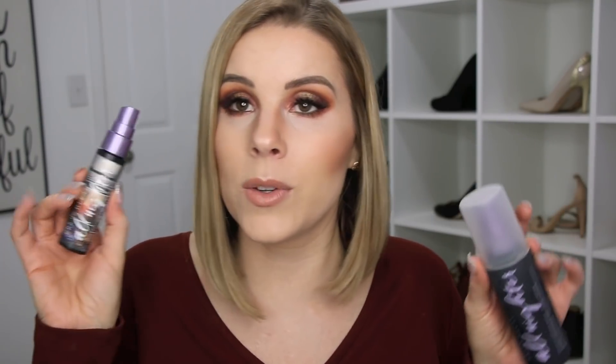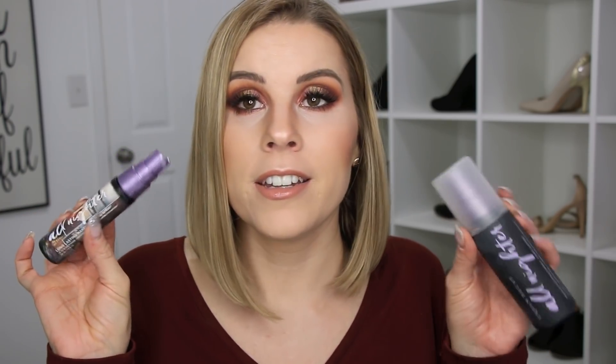I used two Urban Decay All Nighter Makeup Setting Sprays — one large and one mini from their Born to Run collection. The Urban Decay All Nighter is one of my Holy Grail makeup setting sprays. It definitely keeps your makeup lasting all day long, and if your foundation or makeup looks too powdery, it helps to tone the powder down.